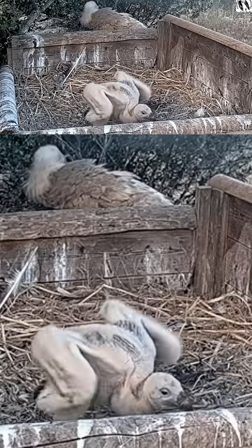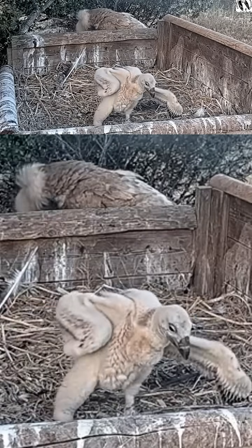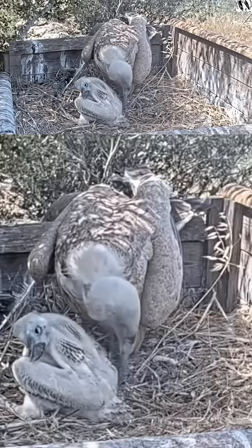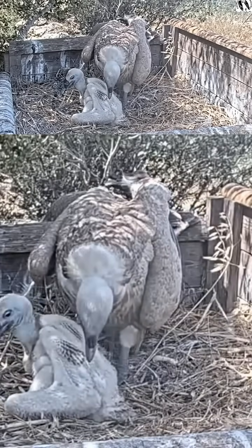We're in our Griffon vulture live cam — look at him, 40 days old! Look at this guy flapping his wings like a big vulture. He's developing very fast, and while sitting in this box you can see him slowly but surely standing up and flapping his wings. The two handicapped parents are doing an amazing job.